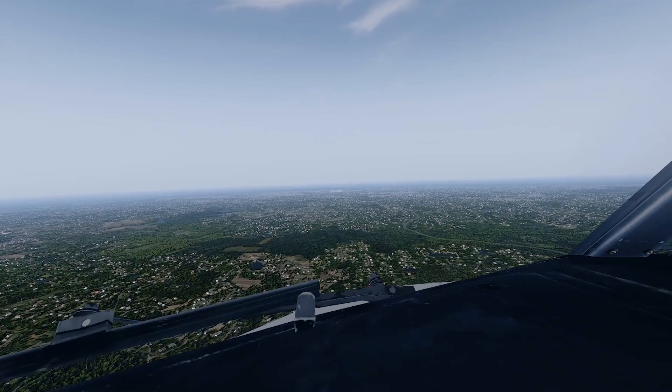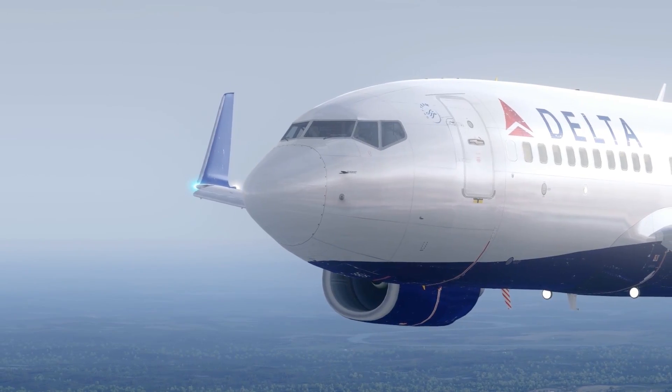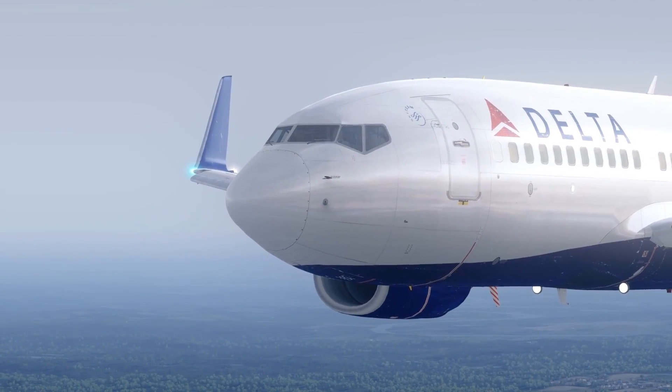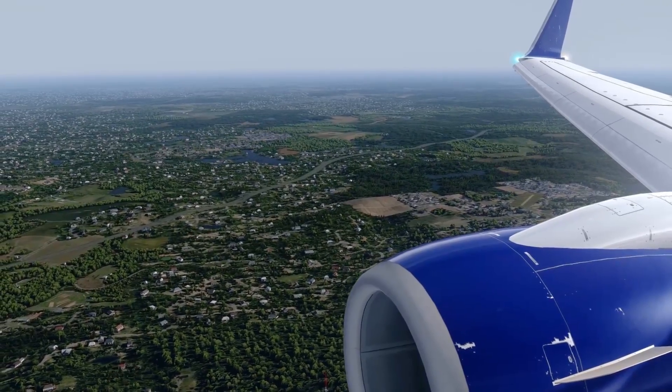D-826, on final. D-826, clear to land, runway 09 at left, slow to final approach speed. Reducing to final approach speed, D-826.